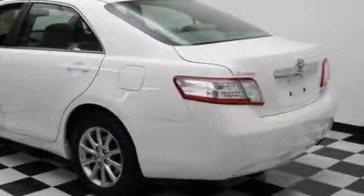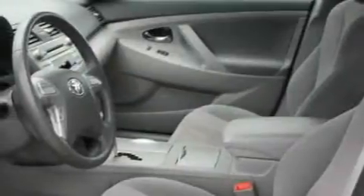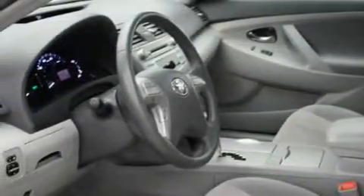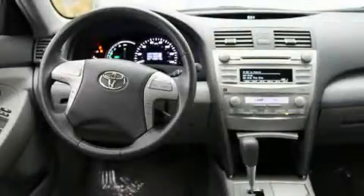Its top features include air conditioning with automatic climate control, fold-down rear seats, a leather-wrapped steering wheel, cruise control, steering wheel mounted controls, commercial-free satellite radio, and anti-lock braking system. And this vehicle has fewer than 19,000 miles on the odometer.